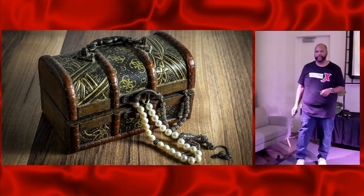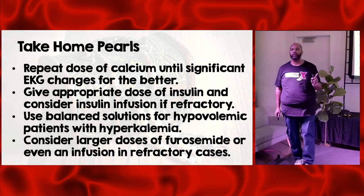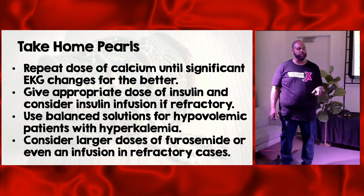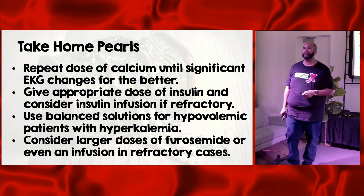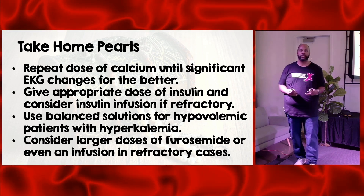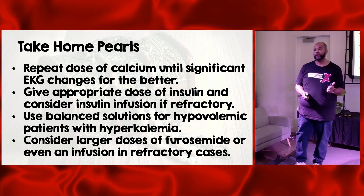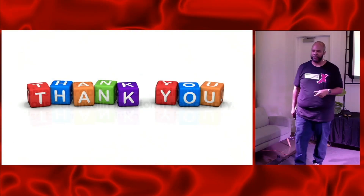Big take-home pearls: Number one, repeat your dose of calcium until those significant EKG changes improve. Number two, give an appropriate dose of insulin — 10 units — and consider an insulin infusion if refractory. Number three, use balanced solutions for patients who need volume expansion, and consider larger doses of furosemide or an infusion in patients with refractory hyperkalemia. Thank you for your time.